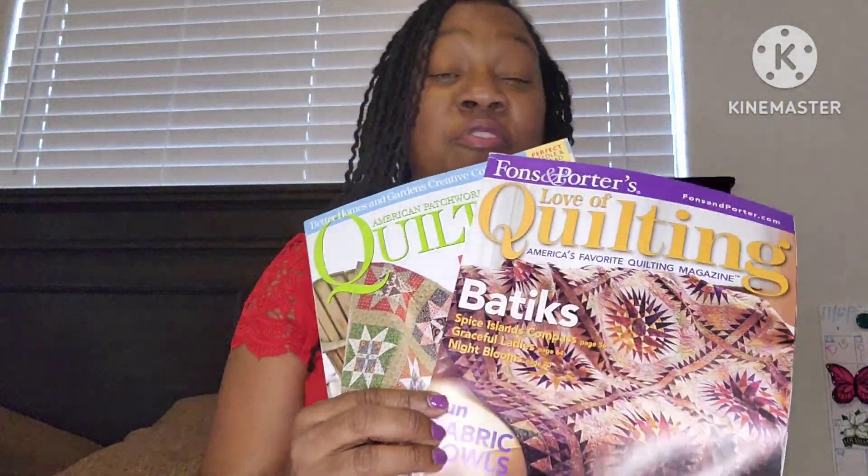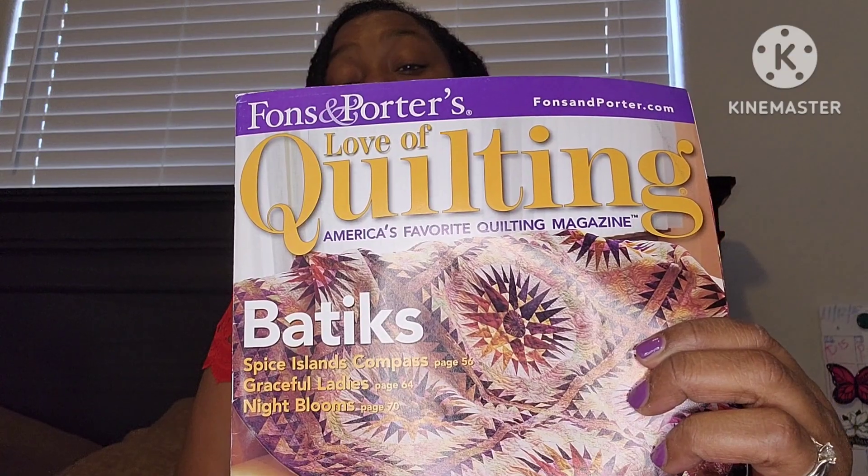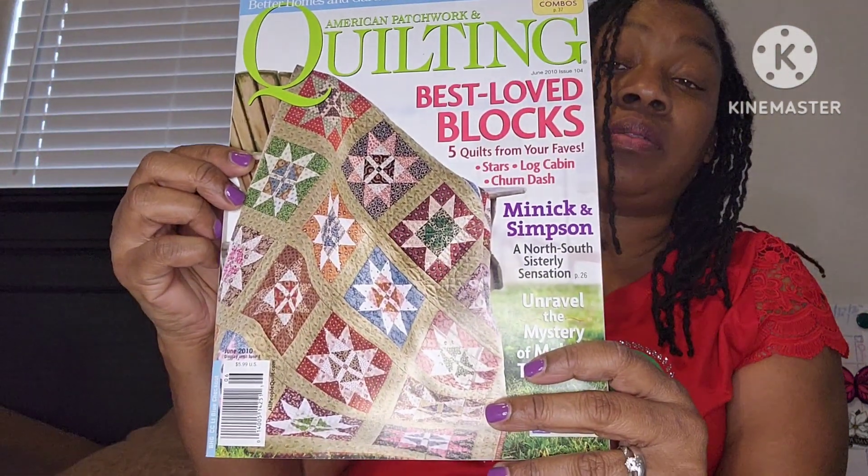I purchased those two fat quarters from Piece by Piece. They also had a box with quilting books and magazines where you could take two for free. I took this one — 'Love of Quilting' — and this one — 'Batiks and Fun Fabric Bowls' — and 'American Patchwork and Quilting: Best Loved Blocks.' Their customers donate books they no longer use, and then new customers are able to come and claim two of the books.